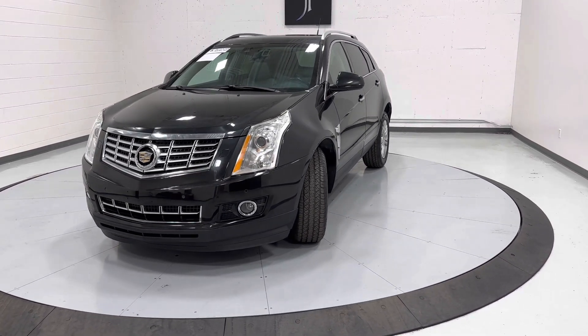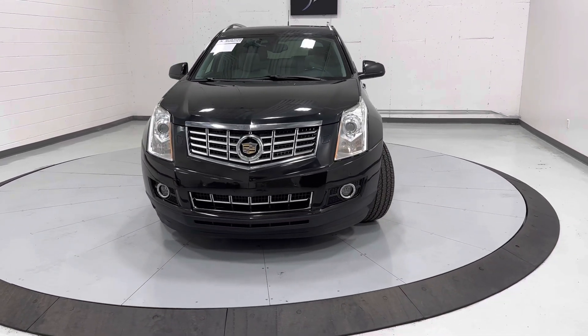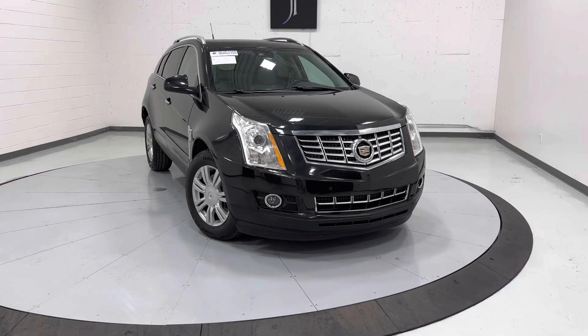This Cadillac does come with a branded title. It was hit in the front end area, also a little bit on the sides. Everything has been repaired back to factory standards. It's also been Bluestar inspected, which is a third-party inspection company.